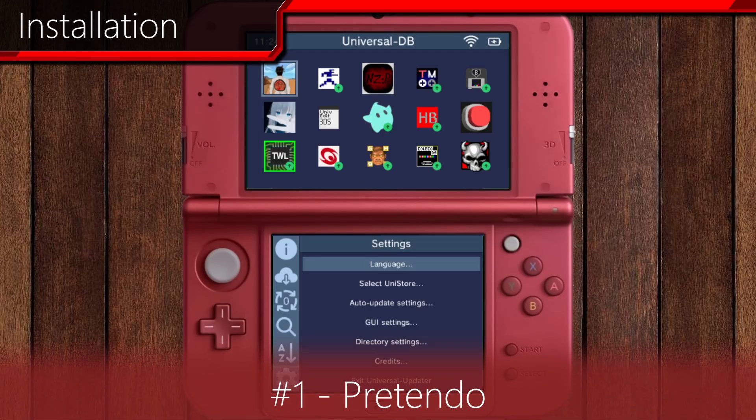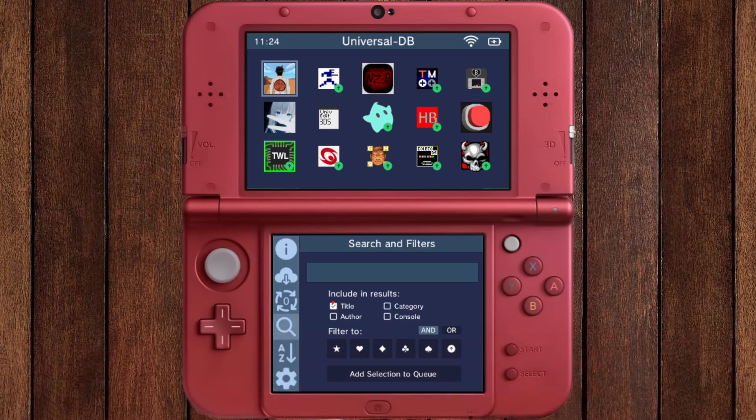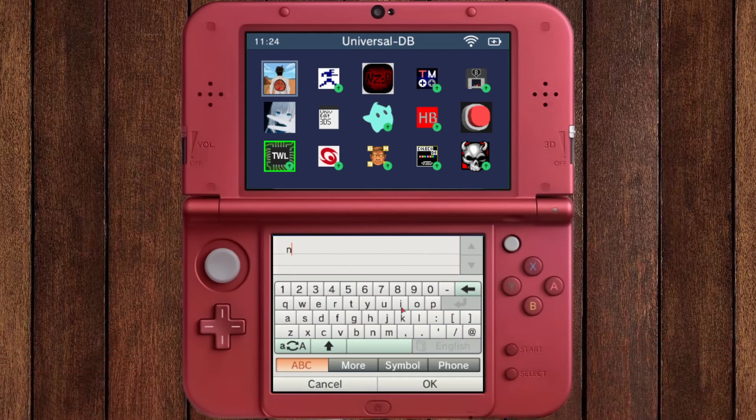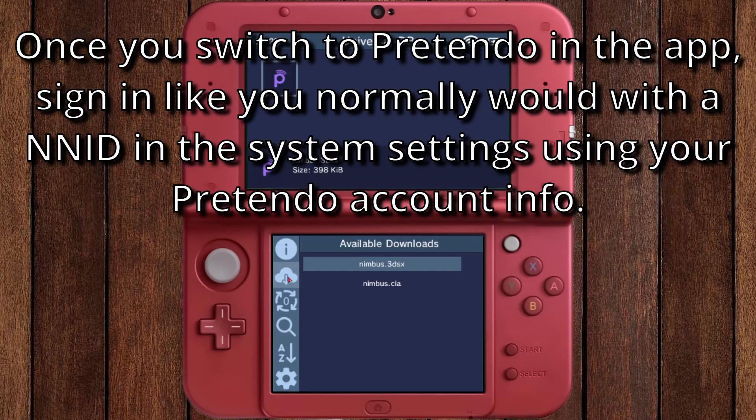Simply launch the Universal Updater app, search for Nimbus, and install the CIA file. Don't forget to make an account — you can do this via the website, or once Pretendo is loaded through the app, you can sign up on your 3DS.